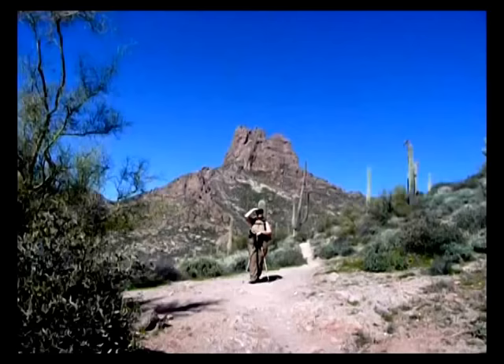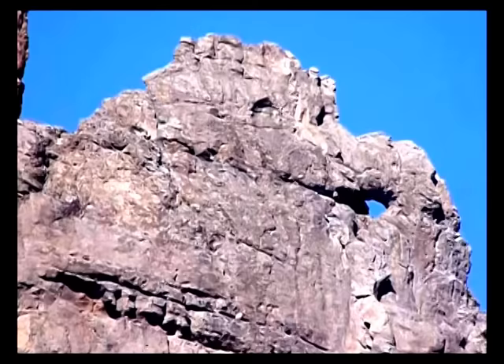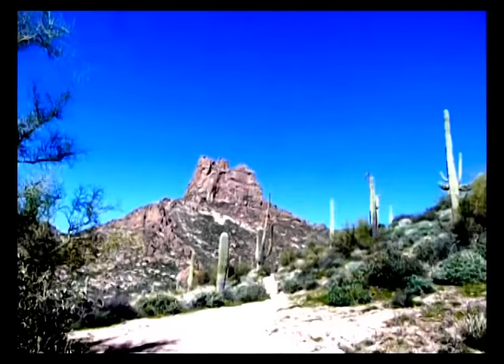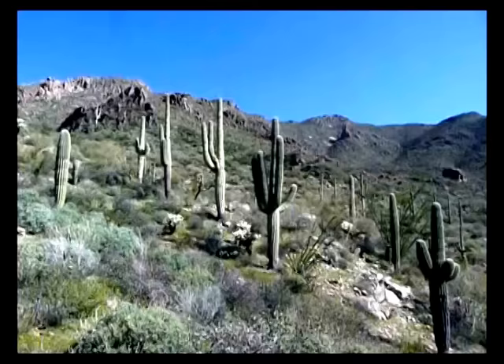Here's Linda right below Miner's Needle, and it's gorgeous today. I'm going to zoom up to the eye of the needle, just so you can see the blue sky there. Now we're going to zoom out. Linda's sneaking out of the picture. I can hear her on the sidelines. And now I'm going to swing around to give you a view of this beautiful country that we're in, called the Superstitions.